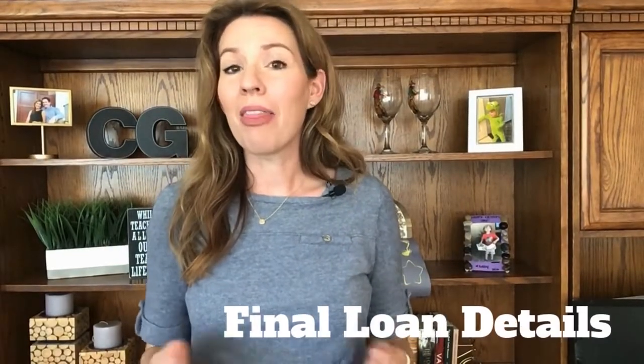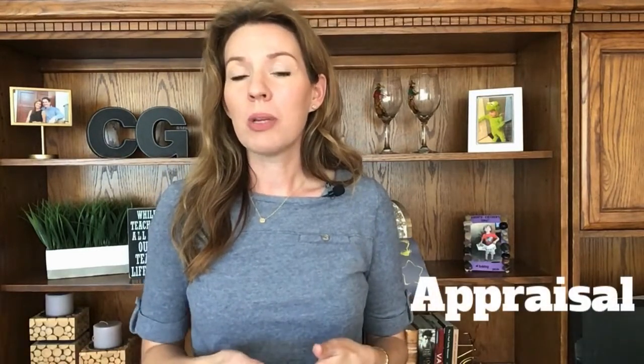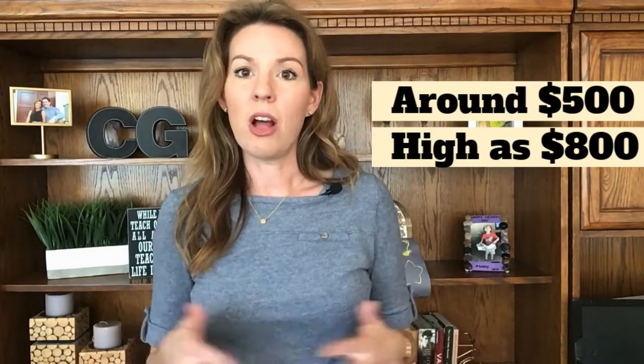Let's begin by talking about the final loan details, assuming you're getting a loan. Right when escrow is open, your lender is going to be ordering the appraisal. Typically, you are going to be paying for that appraisal up front. Normally they cost around $500, but I have seen them go as high as even $800. So be prepared to take care of that payment with the lender.